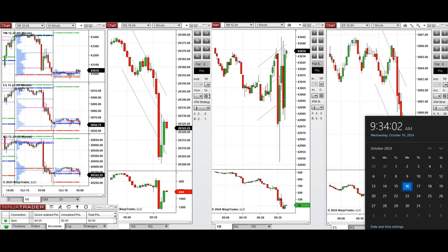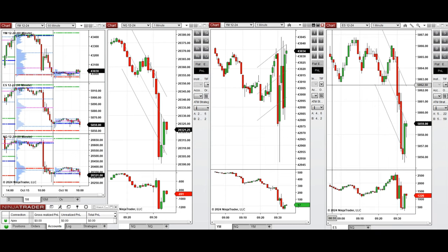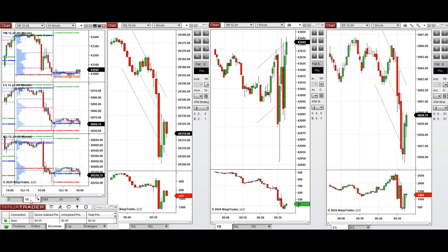Hello all traders, today is Wednesday 16th of October 2024 and we're going to look at the trades that we're going to take on Nasdaq, Dow Jones and S&P 500, if we see low risk opportunities.